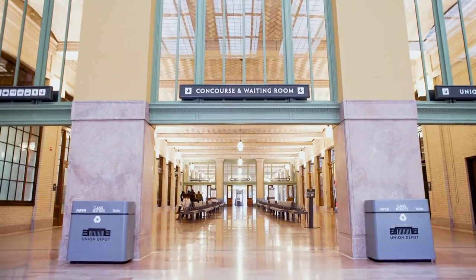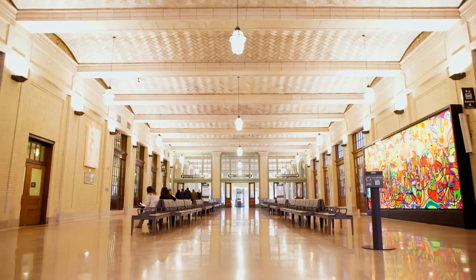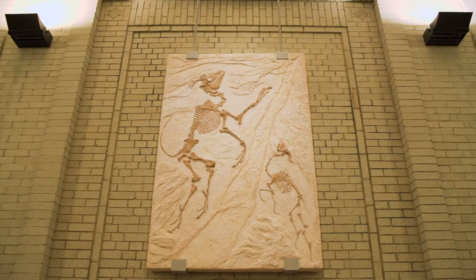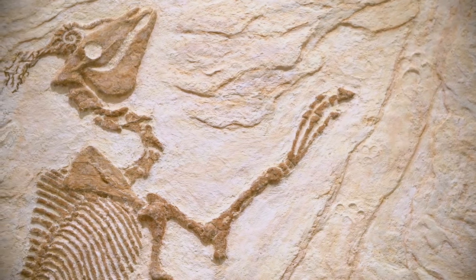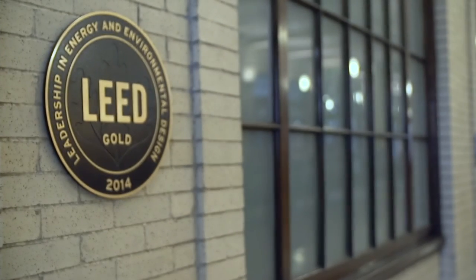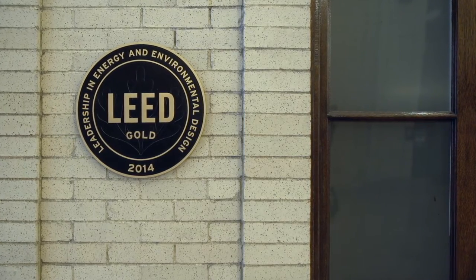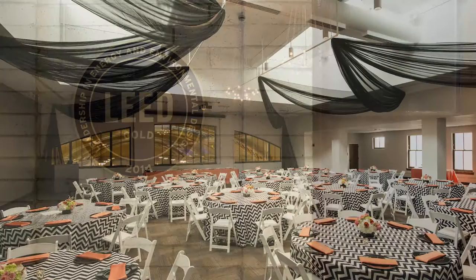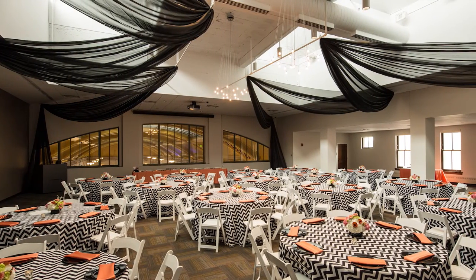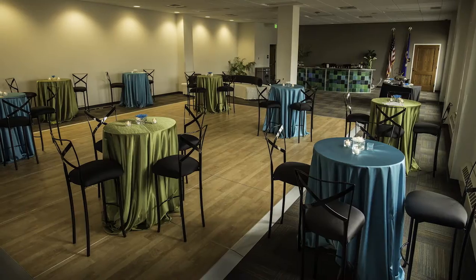The passageway from the Head House is called the concourse. It leads to the waiting room and serves as a bridge over Kellogg Boulevard. There are 10 public art installations at Union Depot, one of which is here. Union Depot earned LEED Gold Certification from the U.S. Green Building Council in 2014. On the second floor of the concourse are two indoor event venues: the Red Cap Room and Veterans Gallery.